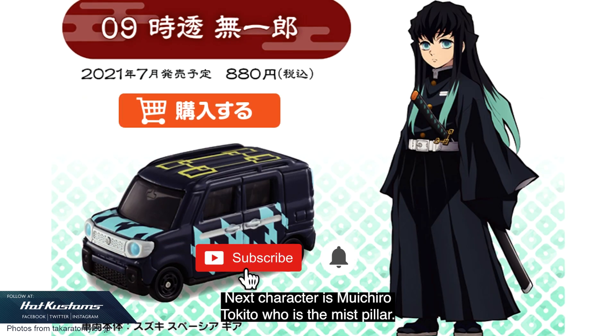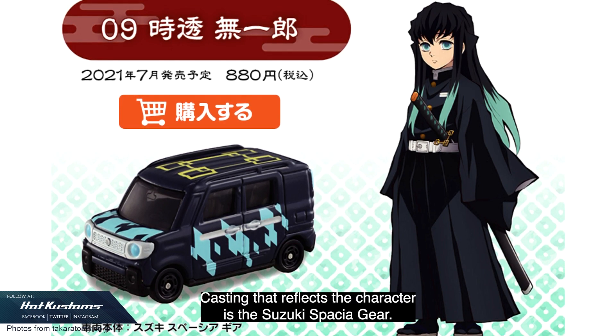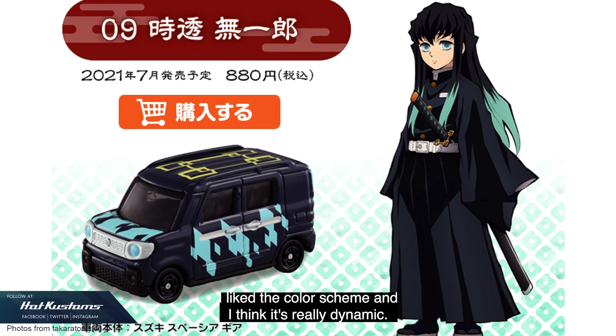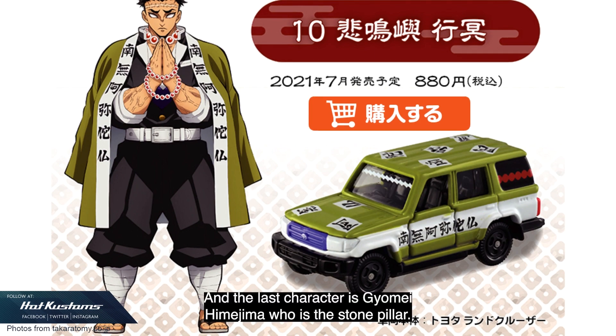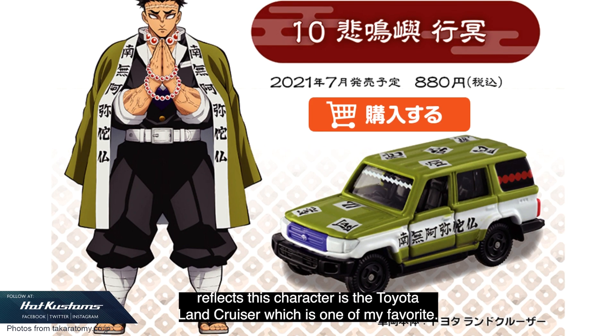The next character is Muichiro Tokito, who is the Mist Pillar. The casting that reflects the character is the Suzuki Spacia Gear — I like the color scheme and I think it's really dynamic. The last character is Gyomei Himejima, who is the Stone Pillar. I believe you will see more of this character in Season 2, and the casting that reflects him is the Toyota Land Cruiser, which is one of my favorites.